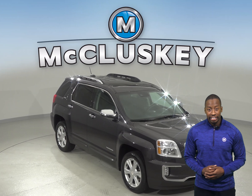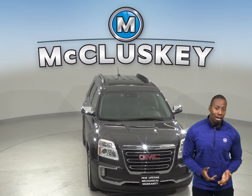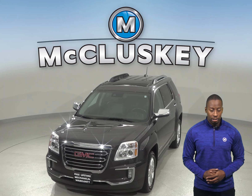Check out this 2016 GMC Terrain. It has about 34,000 well-maintained miles on the odometer. On the highway, it gets up to about 32 miles per gallon.